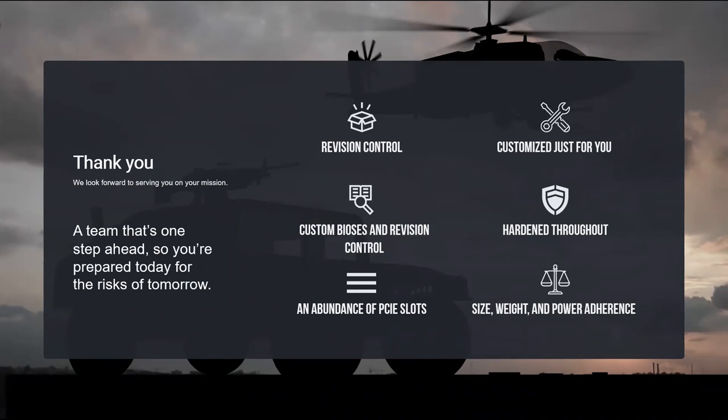A question: I heard you mention Trenton doesn't integrate third-party motherboards — will this put Trenton out of the opportunity if programs require certain boards? If there's an absolute must for the program and you already have something you're working with from a components perspective, we can integrate. It's just that most of our opportunities, we do the boards ourselves — the chassis and the system from a holistic perspective. But yes, we can integrate if that is your requirement.